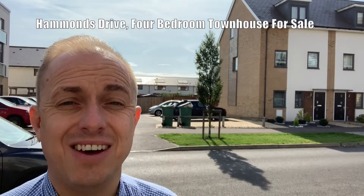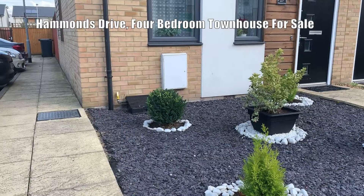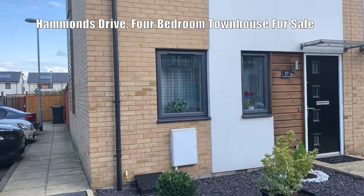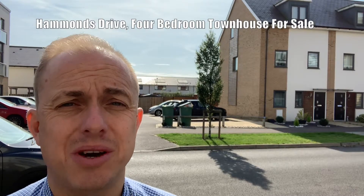The property behind me here is the property on Hammonds Drive for sale. It's a fantastic four-bedroom family home which will make an ideal first-time buy or your next property purchase.